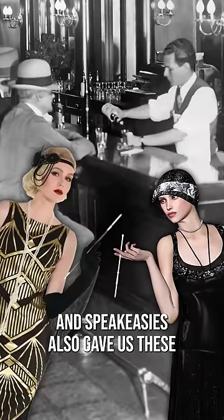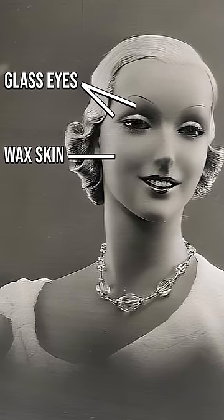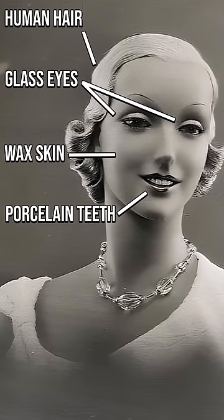The age that brought us flappers and speakeasies also gave us these lifelike mannequins that were made up of wax skin, glass eyes, porcelain teeth, and human hair.